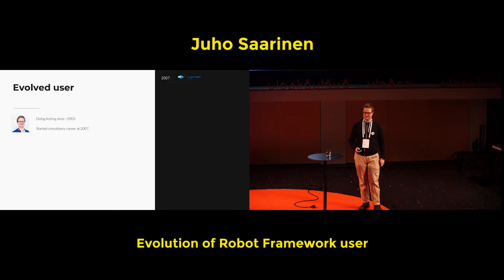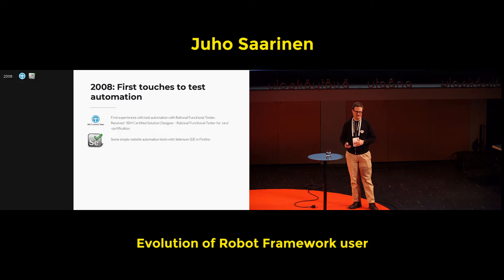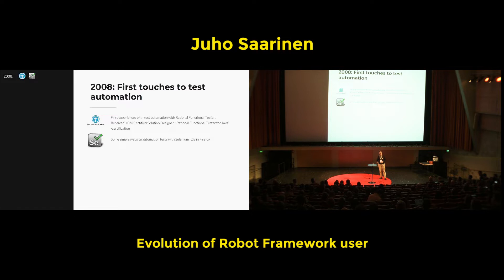The first experience with test automation came in 2008. Those who have been in the industry longer know there were Rational tools for testing, version control, and automated testing. IBM bought that, and then there was IBM Rational tools. My first experience was with IBM Rational Functional Tester, where I also got a certification. But it wasn't really nice from an automated testing perspective, because all the locators were based on a Java-based object map created when the user first went through things. Thinking about version control, multiple users, and changing UI — you see nothing but problems there.